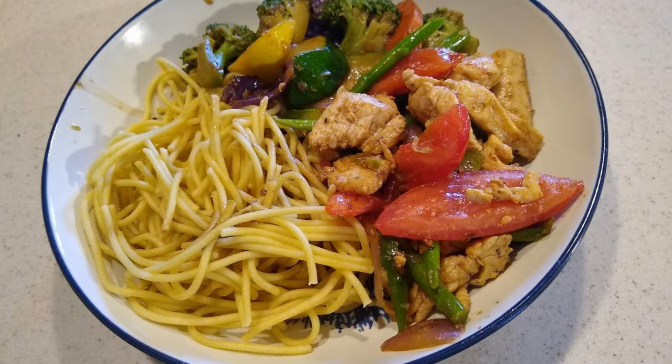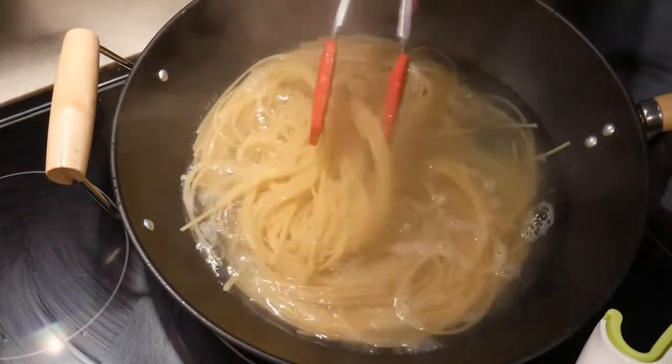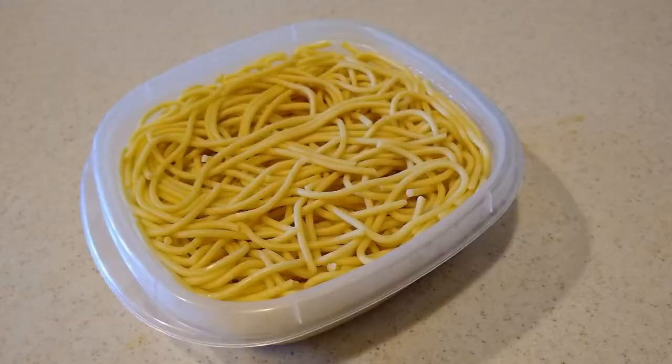This meal is served with pasta, fulfilling the fusion attributes of the perfect cooking system. I cooked one pound of regular spaghetti noodles in a wok in advance and stored them in plastic containers in the fridge. I will use half of it in this meal and the other half for another meal tomorrow.